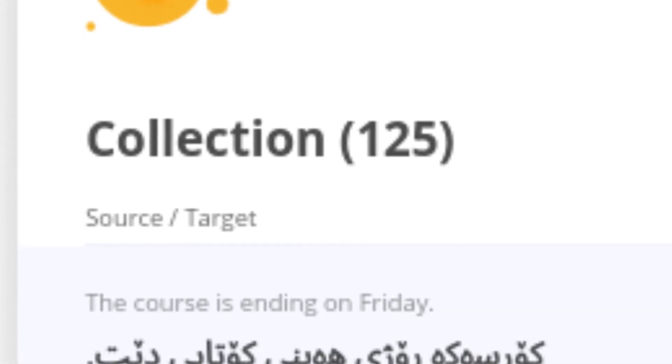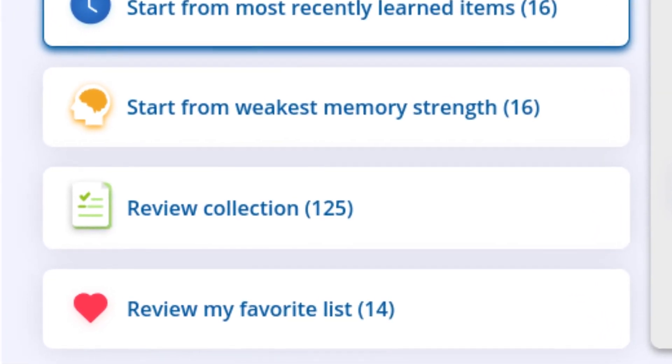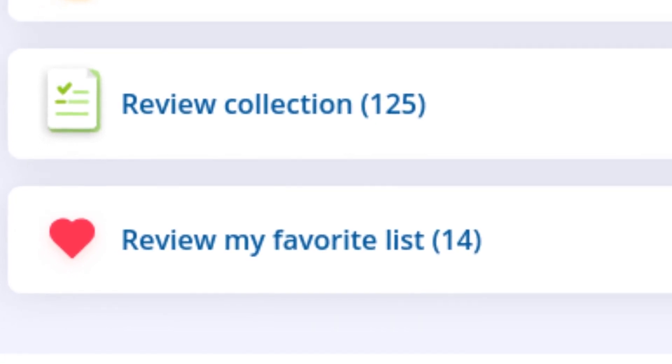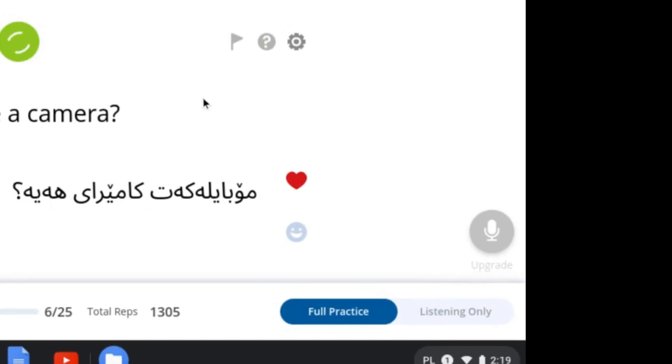From the main page you can see your memory strengths. If you select that feature you can see the phrases as a list, which is useful if you want to write them out one by one. If you select the review feature you can choose how to review your phrases with one of four settings: review the most recent phrases, start from your weakest memory strengths, review the whole collection, or review phrases you've flagged as favourites with the heart icon. There's a little heart button at the bottom right of each phrase, and flagging it puts those phrases into a folder for dedicated review.